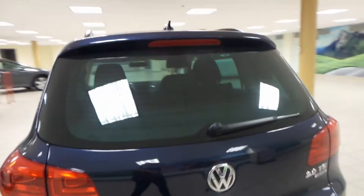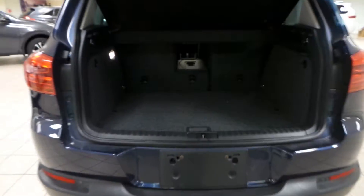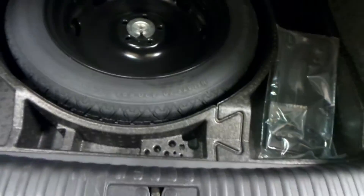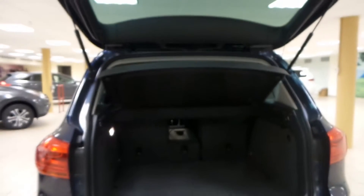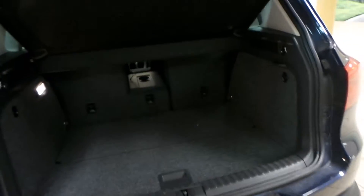Rear window defrost around back. We have an interior cargo cover in here. Also a full-size spare tire underneath the mat in the back. You can take out that interior cargo cover and flatten down that second row seat for more room, as well.